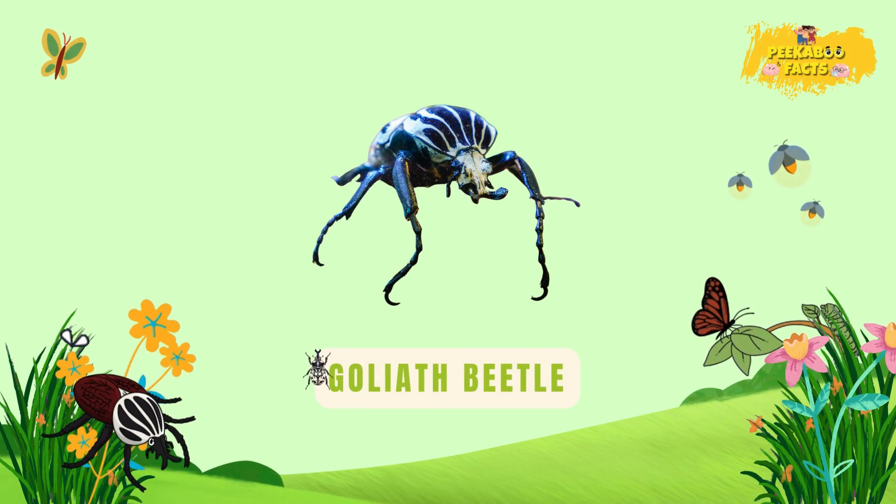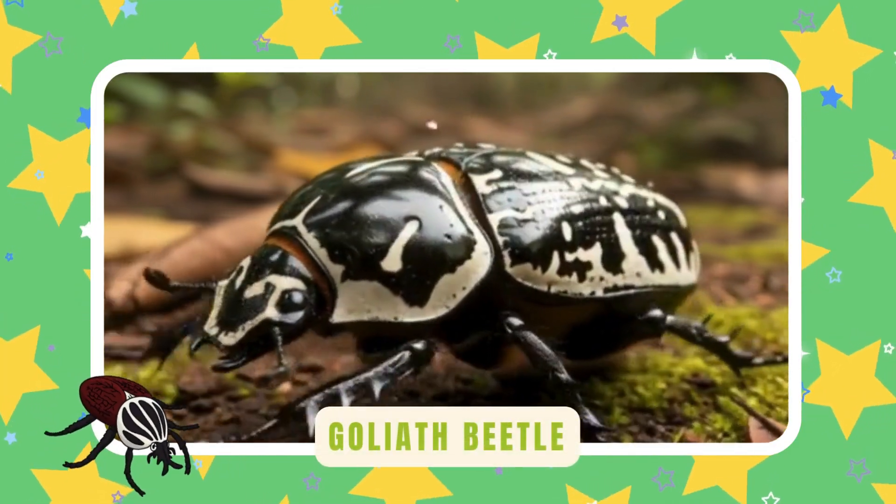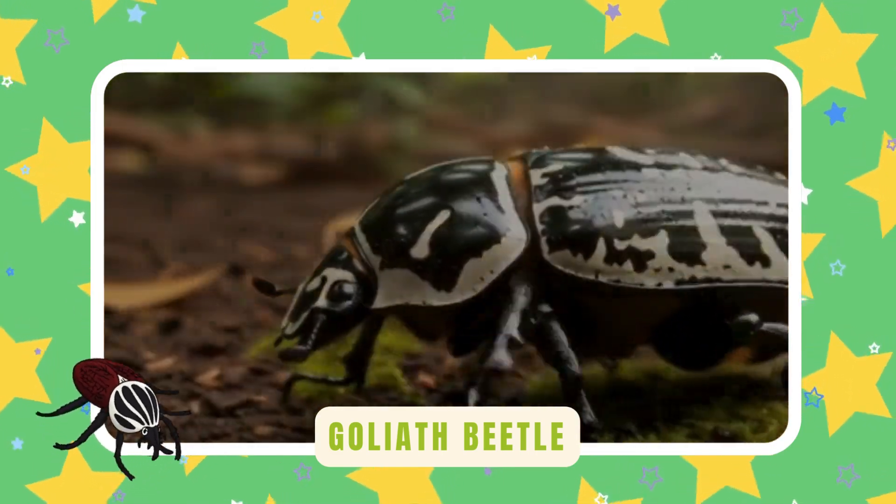Goliath beetle. One of the heaviest insects alive — it's as big as your hand. A gentle giant of the jungle.